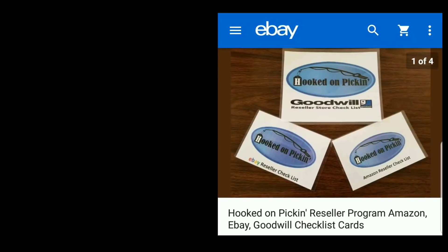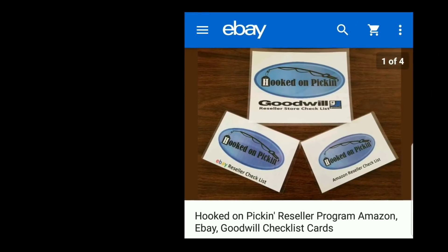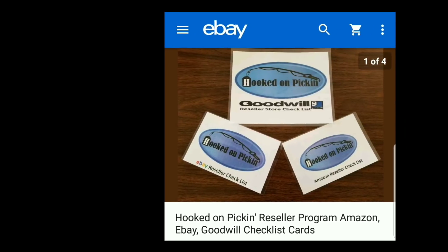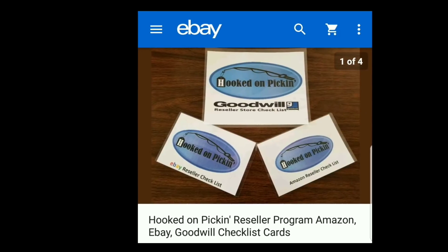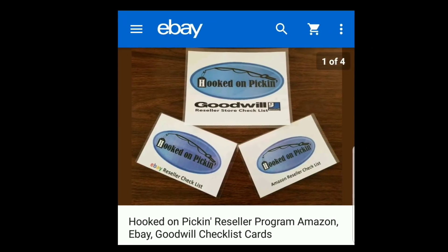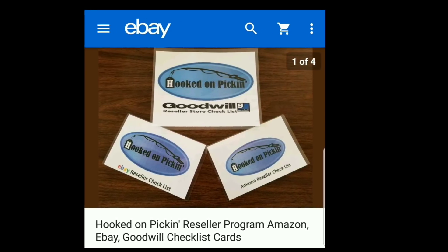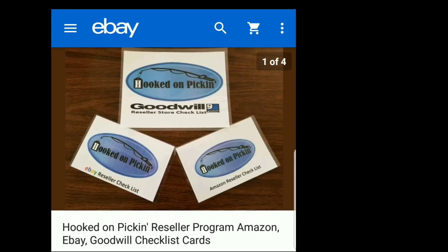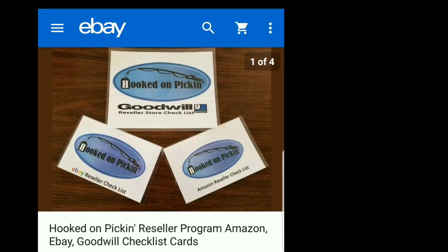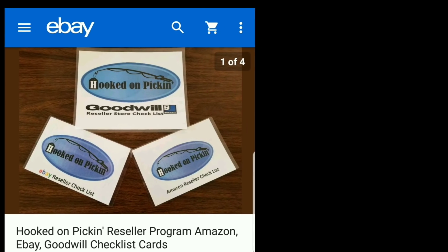And remember, in the end, Jesus wins. If you are looking for resources to help you resell, just click the eBay link below to purchase my Hooked on Picking reseller program, which I created from my 10 years of experience reselling. It has checklist cards for Amazon, eBay, and Goodwill. The Goodwill card has over 80 different tips, items, and strategies listed by department. The eBay and Amazon cards each have a six-step guide for reselling. They are fully laminated so they can easily go anywhere without being ruined.